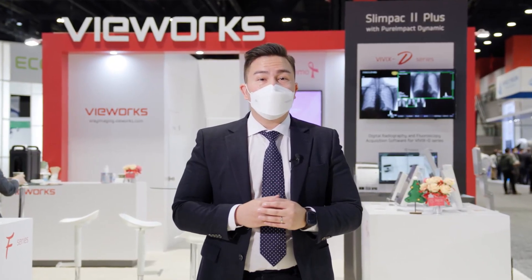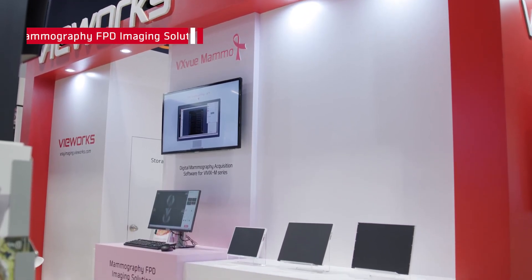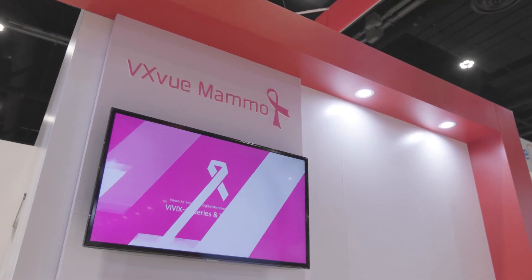Lastly, we are showcasing the most optimal solution to digitalize conventional analog or CR mammography systems with the Vivex M series.